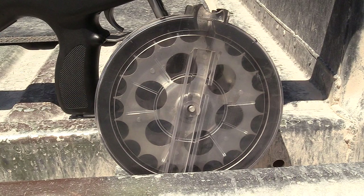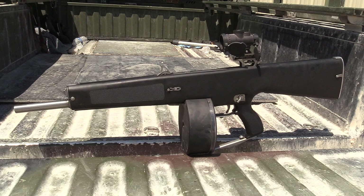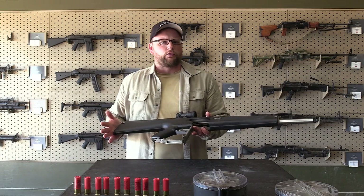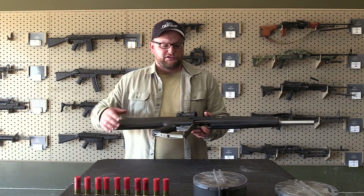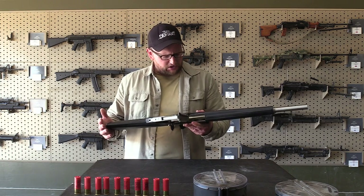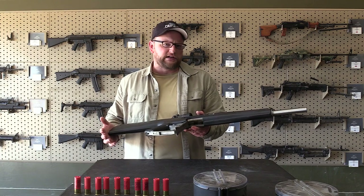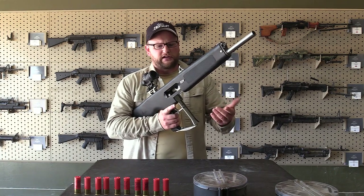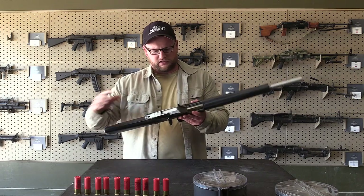It is a full-auto, open-bolt, blowback 12-gauge shotgun. It is a very interesting invention, originally designed to work from an eight-round box, 20-shot drums, and 32-shot drums. They are a little temperamental, a little bit finicky. They are really interesting looking — a very futuristic-looking variant of shotgun.